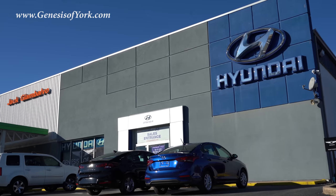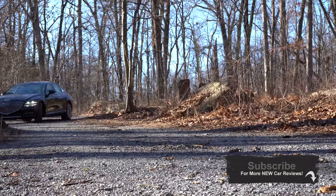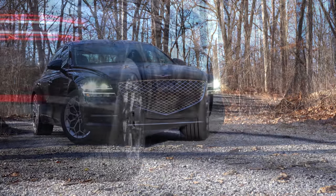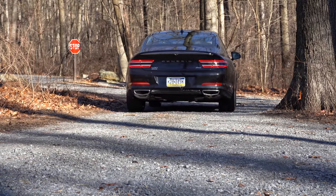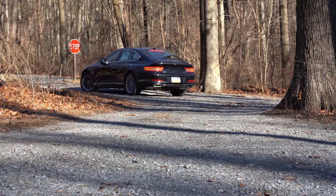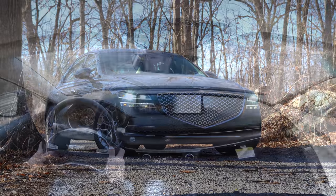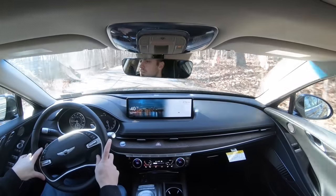This is actually the beginning of the third generation of the G80. It shares a platform with the GV80 that I just got done driving. As far as competition goes, the G80 is competing with the Mercedes-Benz E-Class, which starts at $55,300, and the BMW 5 Series, which starts at $54,200. The G80 starts at thousands less — I'll get into pricing in a second.